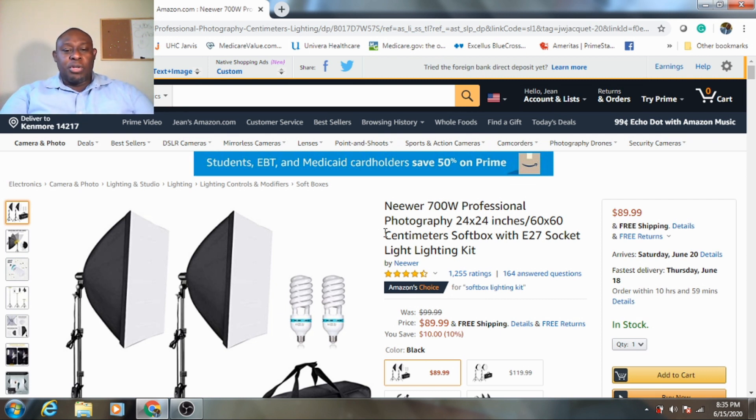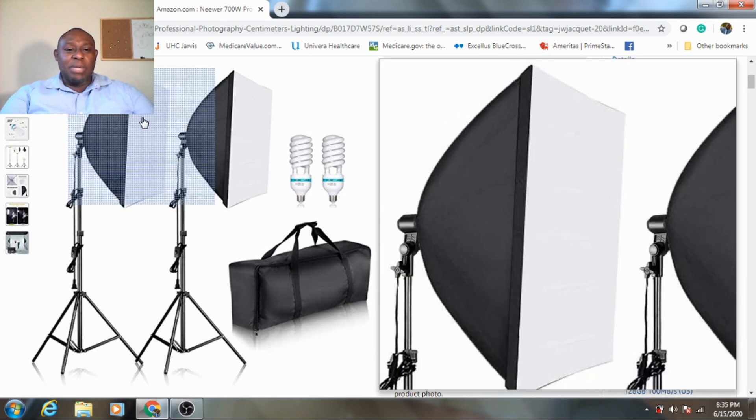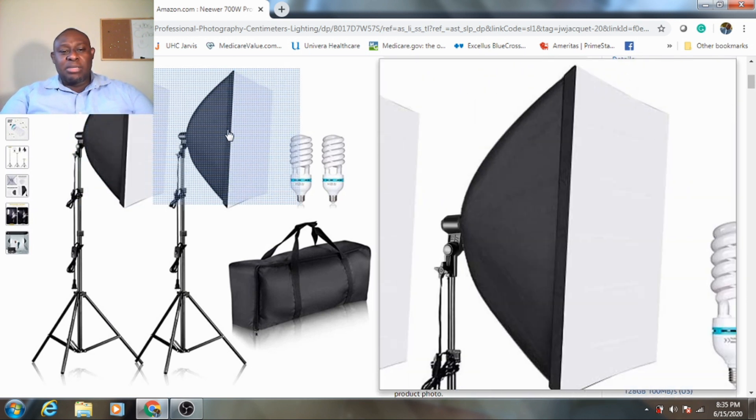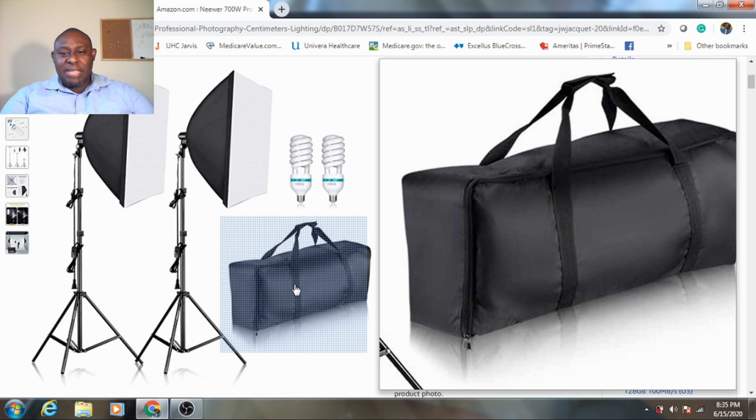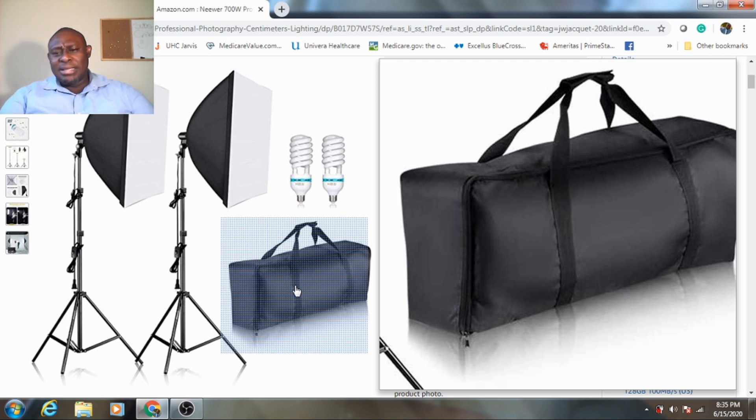Let me show you guys a little bit more about this light. As you can see, this is what it actually looks like and what comes with it. It comes with two light bulbs, and it comes with this bag — which is a nice bag with a real nice grip and handle. Personally I like that because you don't want to be carrying things everywhere. Taking this to a professional level makes sense because this is becoming like a career whether you realize it or not.